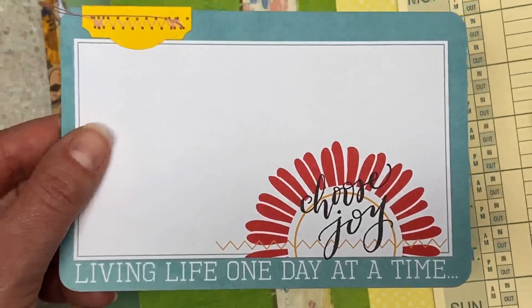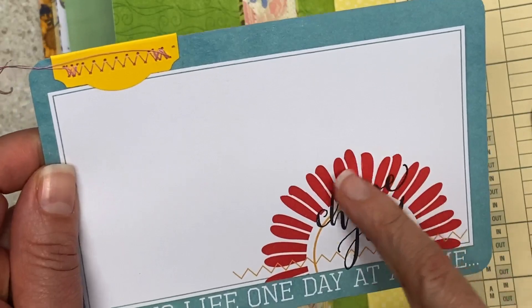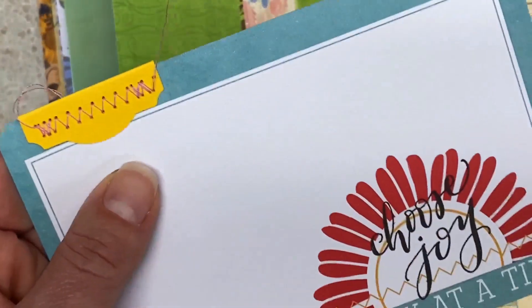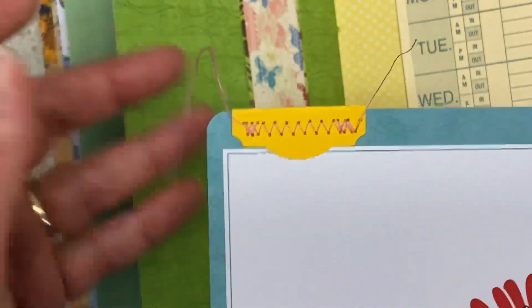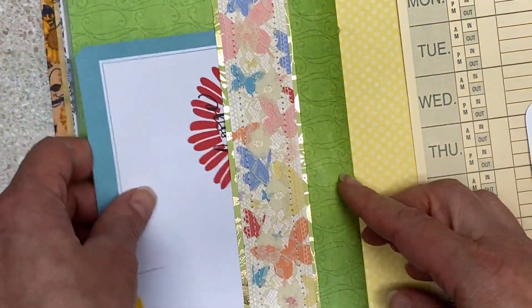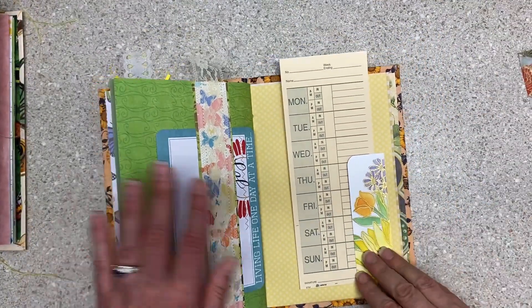This was, I don't know, Project Life or some big card, and it said 'living life one day at a time.' I added the 'choose joy' and this little tab that matches, and then stitched on it. It's just fun — turned out cute. I really like that. You need a little joy. In my journals, there has to be a little joy.